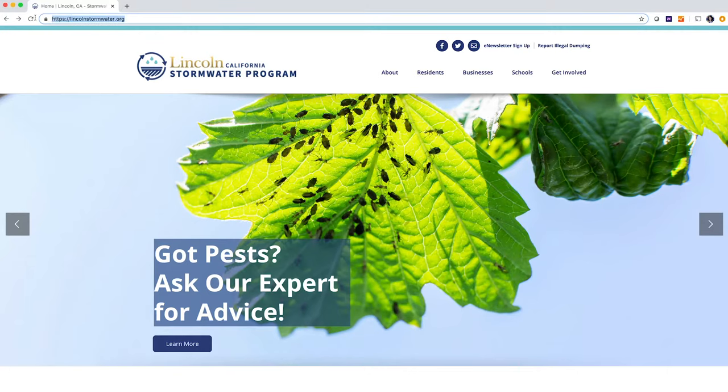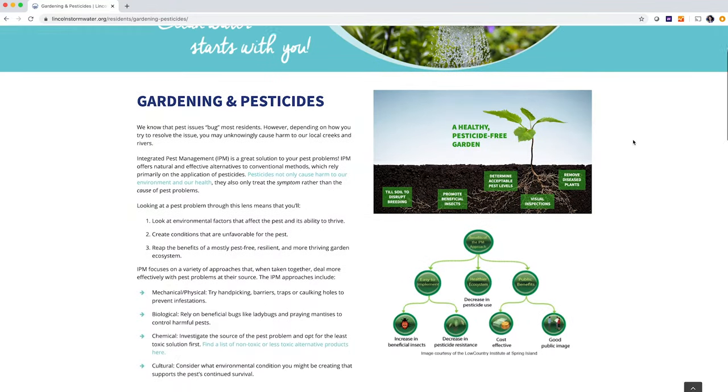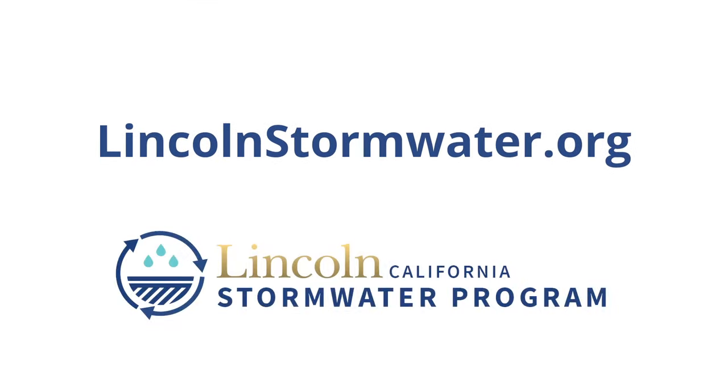Please visit the City of Lincoln Stormwater site for excellent information on buying and using pesticides in the safest way possible — to keep you safe and keep our water safe.